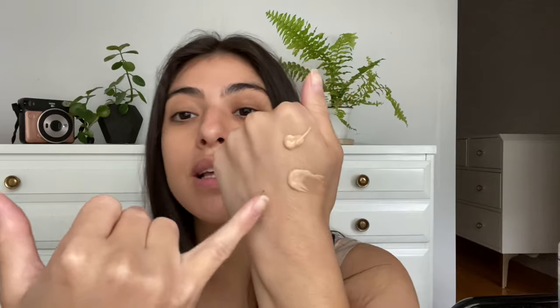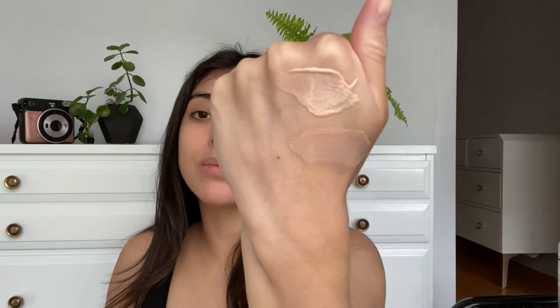I'll pump some out here to show you. It's got a very similar tint to the Lyra — I'll actually put them side by side. One thing I don't like about the Lyra packaging is the squeeze tube — I wish it came in a pump. This is the Lyra and this is the Dermatology. Both have a super sheer tint. The Dermatology is almost a slight bit more yellow while the Lyra is maybe a little more neutral.